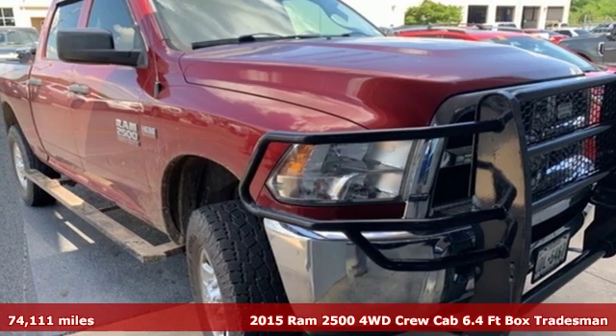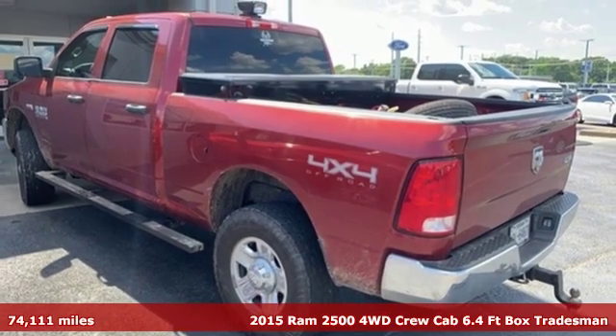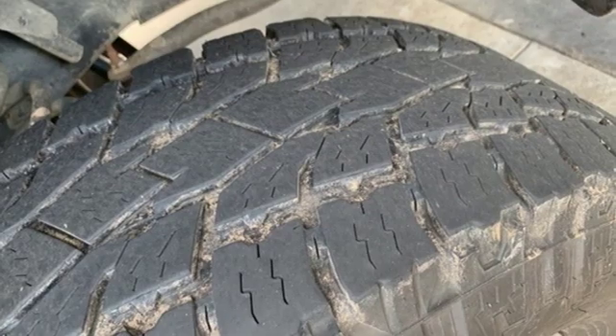Here's a 2015 Ram 2500. If you're wondering whether your truck can handle the load, it's time for this 2500, and it comes with all the amenities you need.